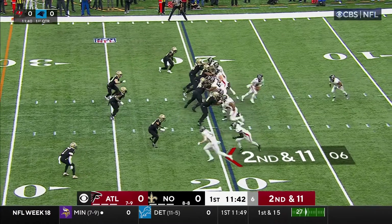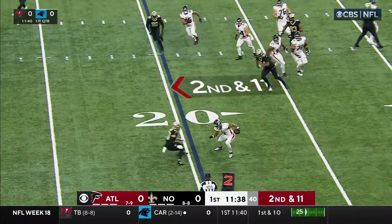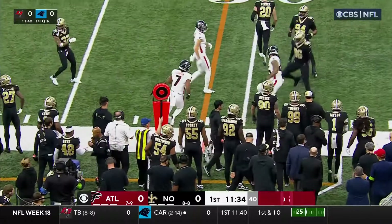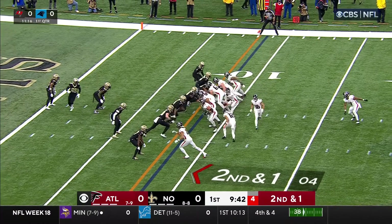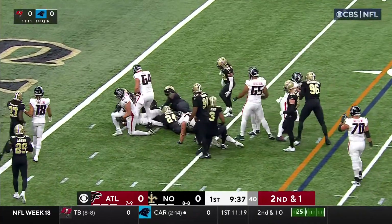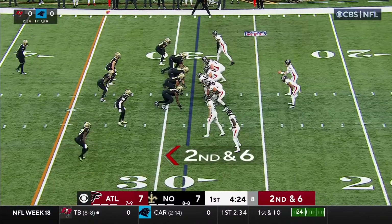Second down and 11. Play action, Ritter with the check down to Robinson. And Robinson slips a tackle and gets out of bounds. Robinson picks up the first down and still going inside the 5, late in the first quarter as you see in the top left of your screen.